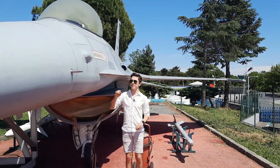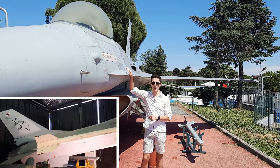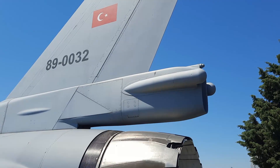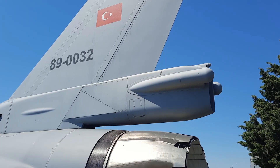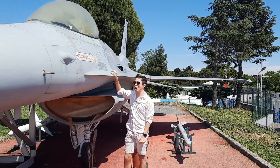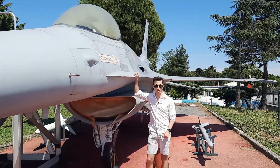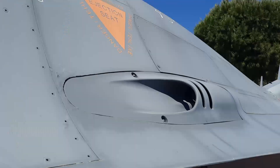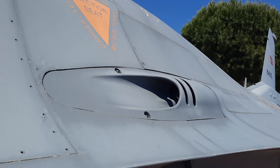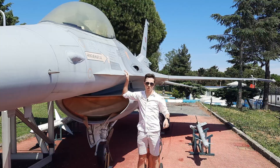This one is the F-16C Block 40 variant, and unlike the F-16 I showed off in Thailand, this one has a larger fin at the back because this is a C variant, unlike the A variant. Currently they still operate the F-16, and they will still try to operate it for a very long time, unless the Kaan takes its position. But there's still a very long way to go.